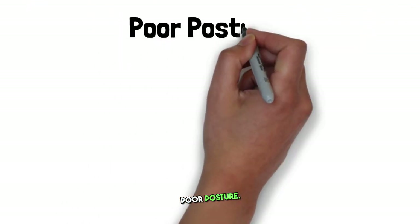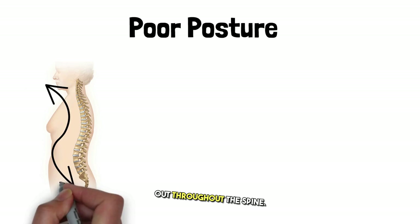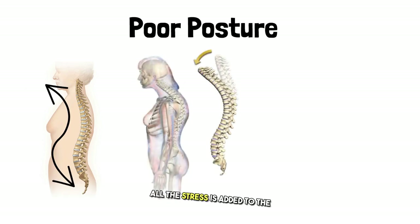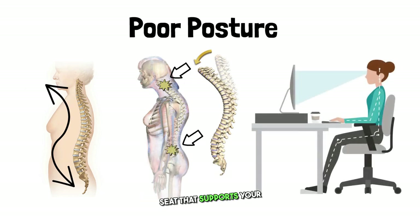Coming in at number four: poor posture. Your spine is supposed to look like this, where the weight is spread out throughout the spine. When you have bad posture, all the stress is added to the neck and lumbar spine where the curvatures are, which leads to pain. Correcting your posture with a seat that supports your lower and mid-back — you need 90 degrees at the hip and the knees.